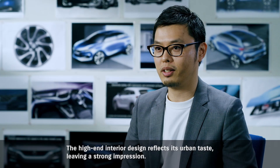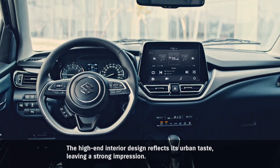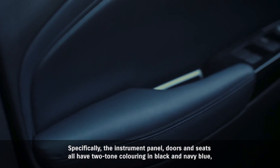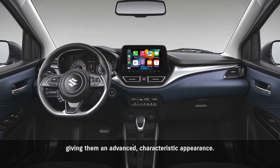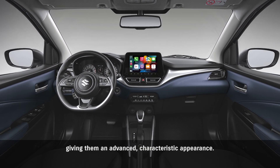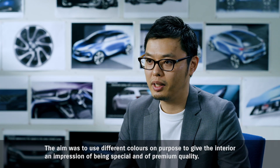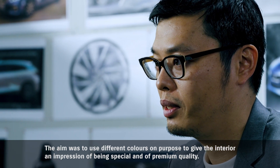The high-end interior design reflects its urban taste, leaving a strong impression. Specifically, the instrument panel, doors and seats all have two-tone coloring in black and navy blue, giving them an advanced, characteristic appearance. The aim was to use different colors on purpose, to give the interior an impression of being special and of premium quality.